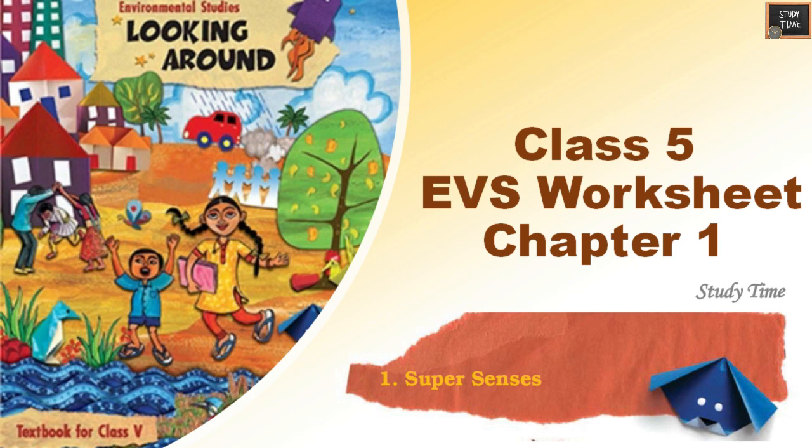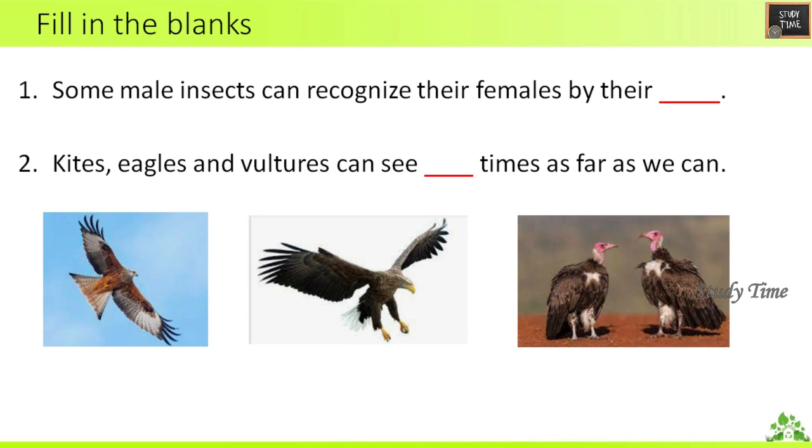Hello everyone, welcome to Study Time. In this video we are going to see Class 5 EVBS Chapter 1 'Super Senses' worksheet with answers. Before getting into this chapter, go through the Super Senses textbook so that it will be very easy for you to answer this worksheet. Fill in the blanks.